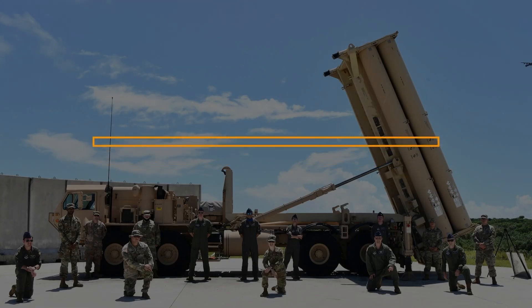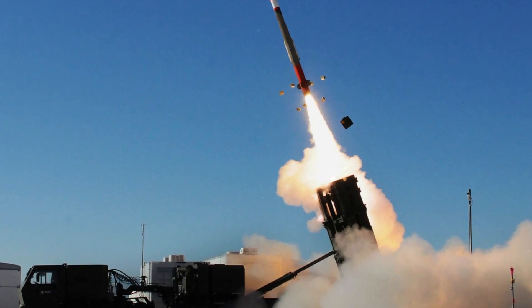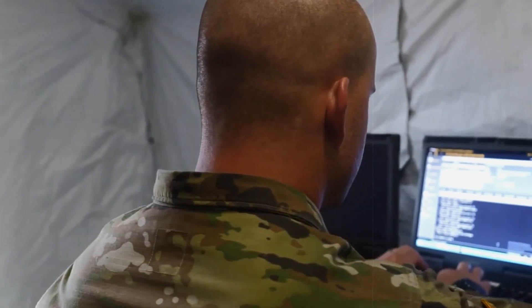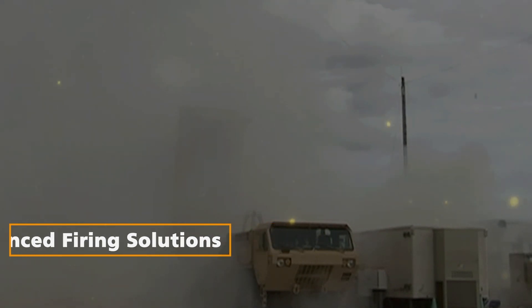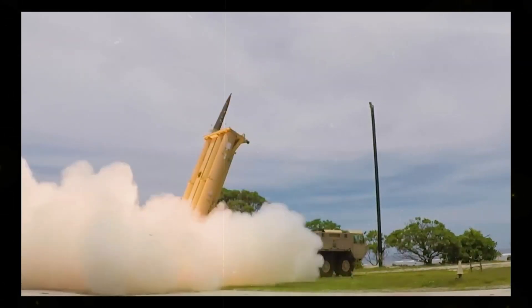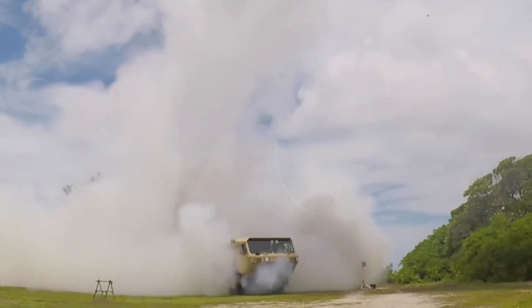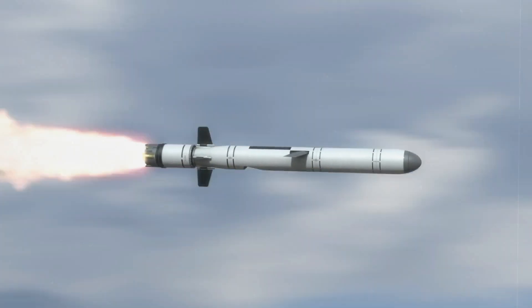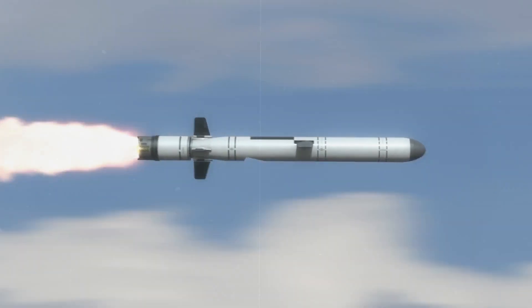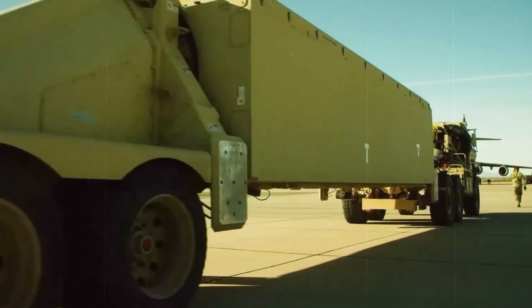Objectives of THAAD integration. Simultaneous control of interceptors: the integration enables simultaneous control of multiple PAC-3 MSE interceptors in flight, allowing for a more dynamic and adaptable response to complex missile threats. Enhanced firing solutions: THAAD's computational capabilities are harnessed to provide improved firing solutions for PAC-3 MSE interceptors, ensuring a more precise and effective interception process. Extended flyout time: by integrating THAAD with the Patriot system, the flyout time of PAC-3 MSE interceptors is extended, enabling interceptors to engage threats earlier in their trajectory and increasing the defended area or battle space.